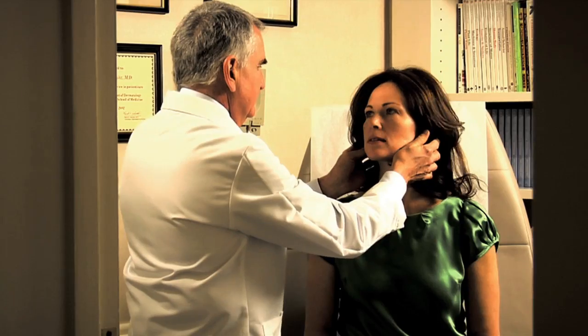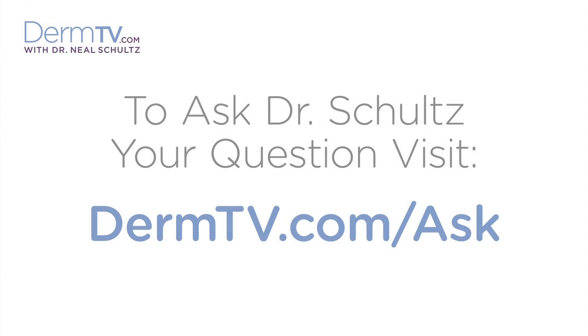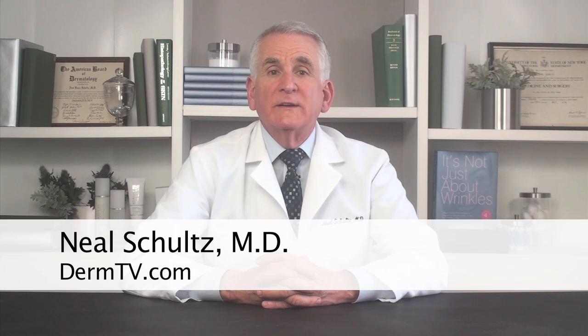What's the difference between the way normal moles and growths feel and the way precancerous or even cancerous ones feel? Hello, I'm Dr. Neal Schultz and welcome to DermTV. Recently a viewer wrote in: I have a mole that's uniform in color and shape but it itches. Can a non-cancerous mole itch or does that mean it's surely cancerous?